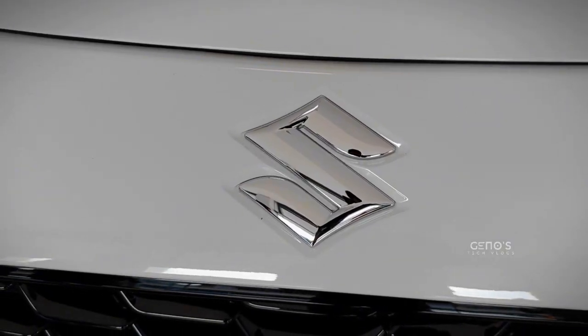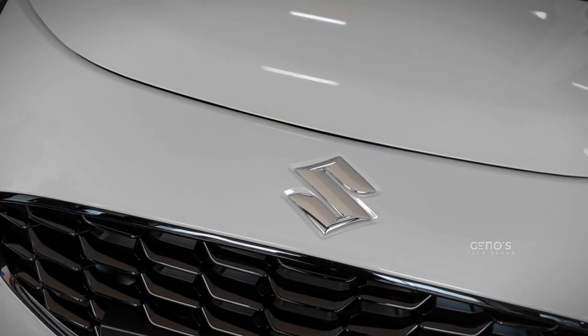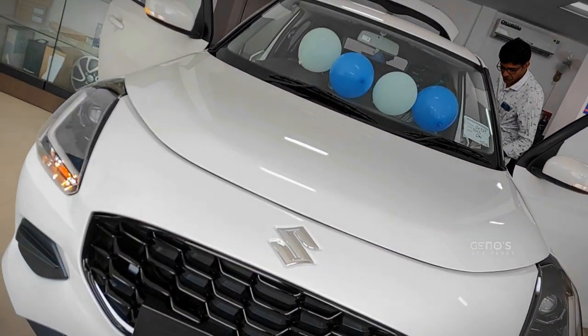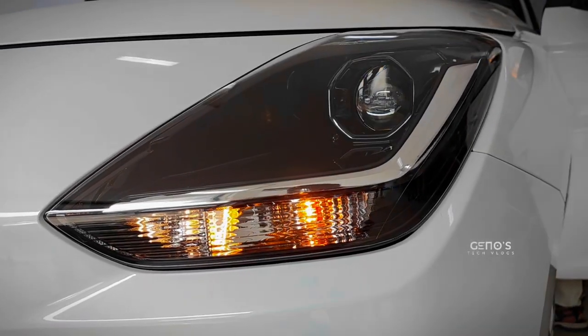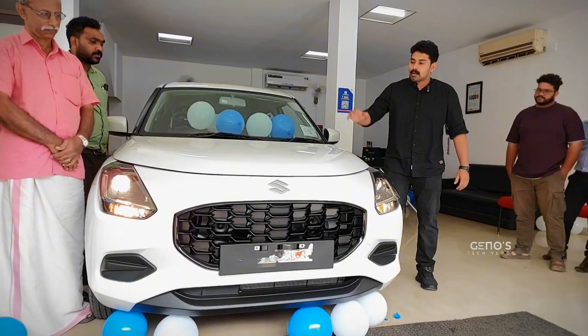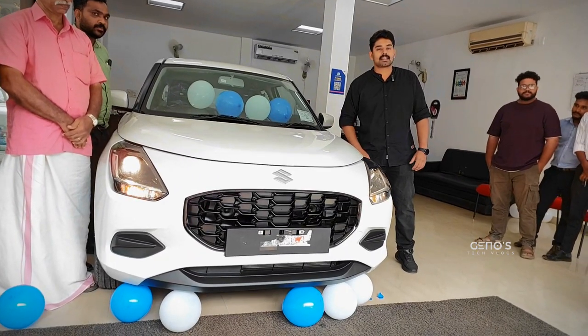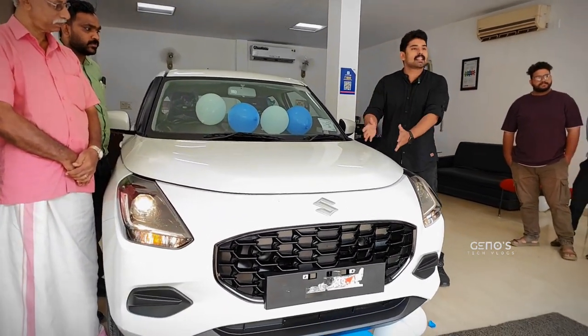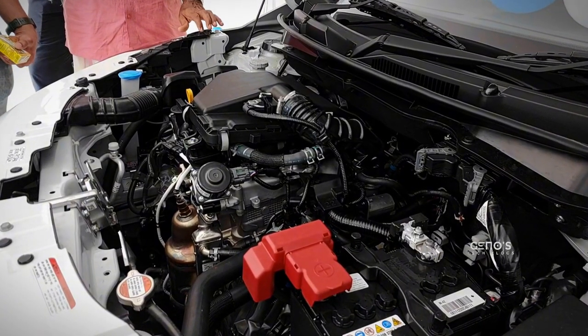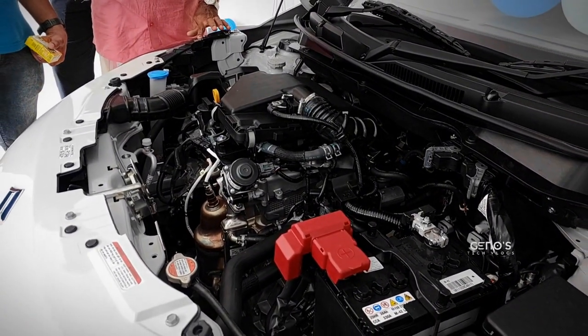First of all, we are going to get a new design. We have an update on the design and a fresh look. Now we have new headlamps, a grille, a logo, and we have a change with the bonnet and the side lift.